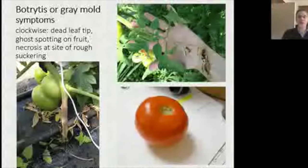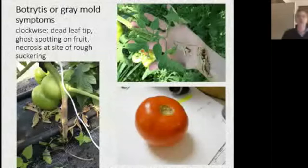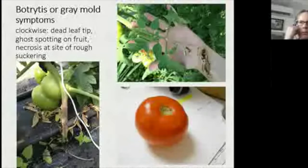Botrytis is a weak pathogen — it requires dead blossoms, wounds, or naturally aging tissue to get started. But once it gets going and infected tissue leans against a healthy stem or leaf, it can work into healthy tissue. It also needs moisture: about 10 hours with a tiny droplet of water is all it takes for spores to germinate. Humidity control is key for controlling botrytis.